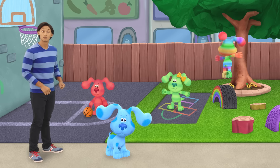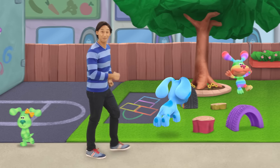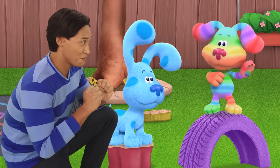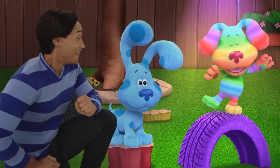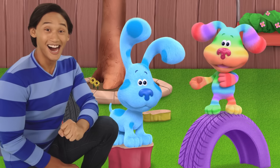Rainbow Puppy! Of course! Rainbow Puppy! Excuse me. Hi! Are you Rainbow Puppy? Rainbow Puppy is my name and singing is my game. La la la la! Would you like an autograph?